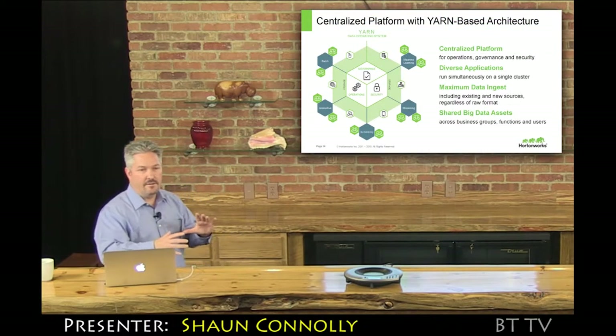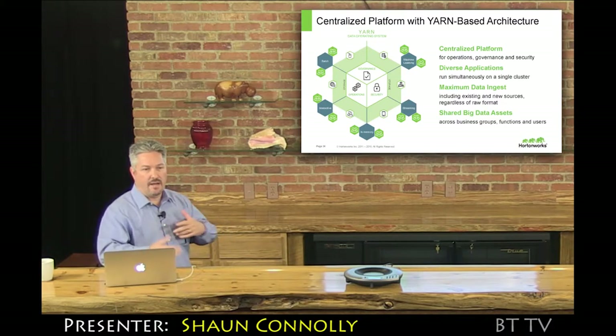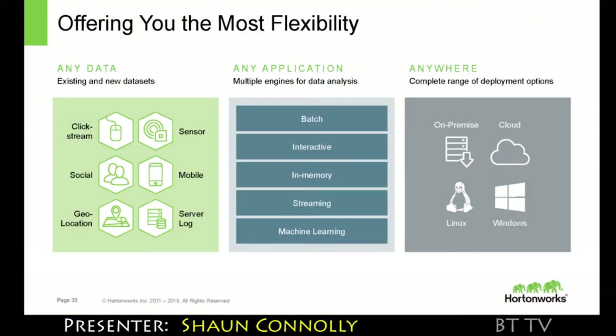The latest releases of the technology have a very easy-to-use interface. In the case of Hive, the Stinger initiative added interactive query and ACID transactions so you could do updates. The key is to be able to set up one centralized architecture so you don't have to replicate and have silos of clusters.